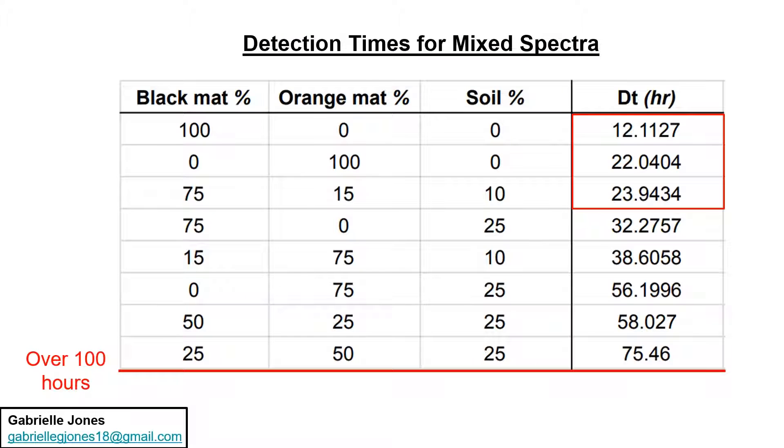We found that 100% black mat is detectable within 12 hours, 100% orange mat is detectable within 22 hours, and it is quite reasonable to devote tens of hours of observation time to detect life on another planet.